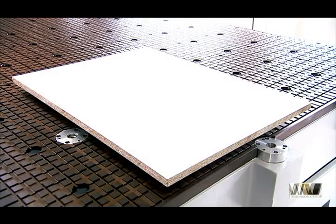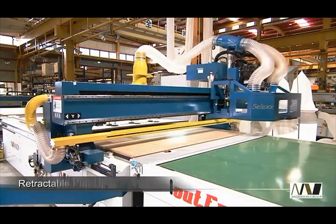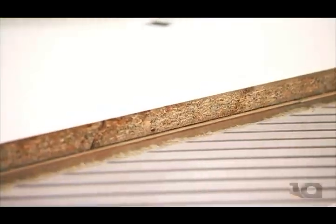The machine's phenolic tabletop provides extremely high-pressure hold-down of your work pieces and can also accommodate spoil board, jig, or vacuum pads to meet your machining requirements. Retractable pop-up stops also significantly enhance the precision of panel positioning.